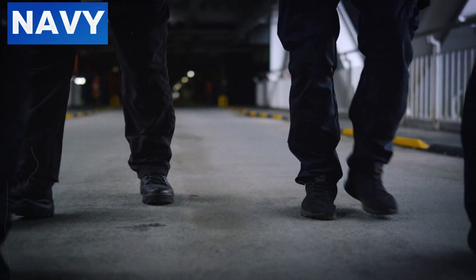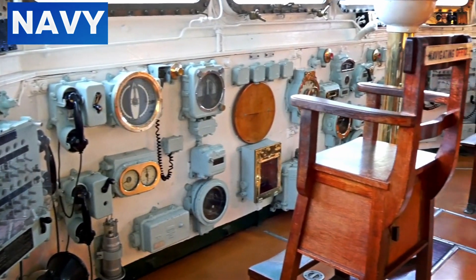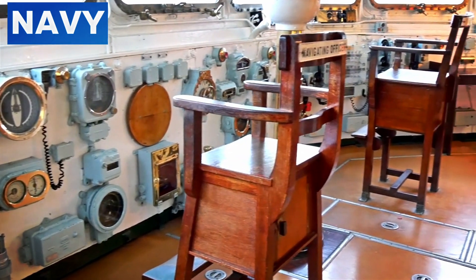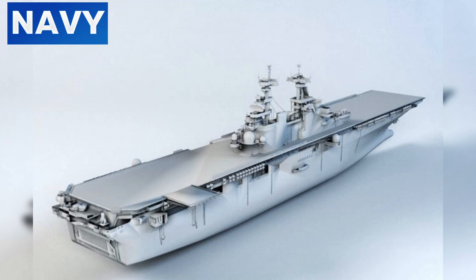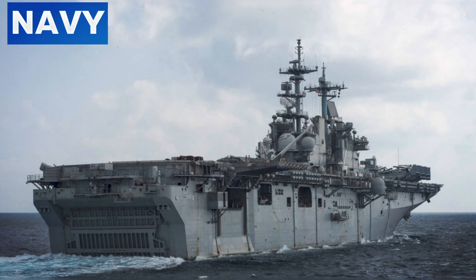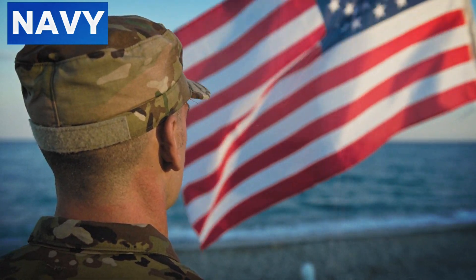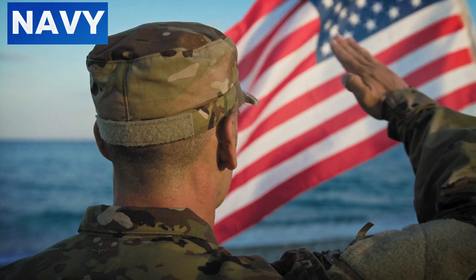Number two: well deck operations. Well deck operations on WASP-class ships involve a highly orchestrated process that enables the launch and recovery of amphibious vehicles. This area, located at the rear of the ship, is specifically designed to be flooded, creating a controlled environment for landing crafts such as LCACs and LCUs to operate. The process begins by flooding the well deck with seawater, allowing the landing craft to float and maneuver within the ship. Once the well deck is flooded, the stern gate is opened and the landing crafts are guided into position. This requires meticulous coordination, with crew members using a combination of signals and communication to direct the craft safely.